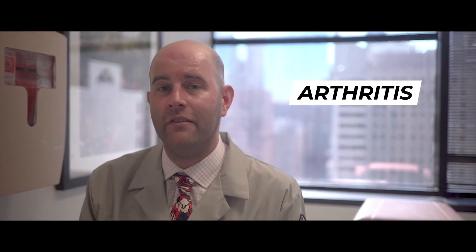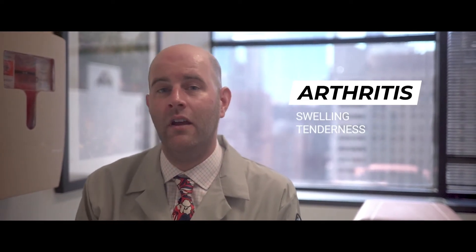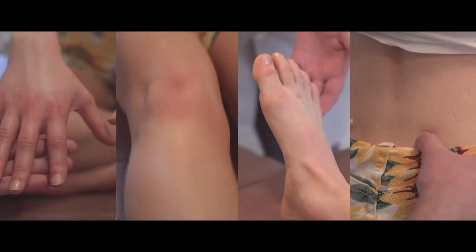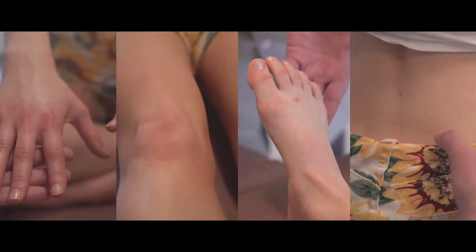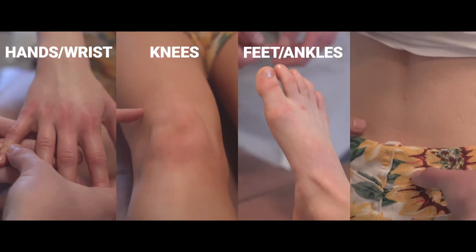Clinical exam findings of arthritis include swelling, tenderness to palpation, and limited range of motion. While looking at the skin, focus on six key joint areas: the hands and wrists, knees, feet and ankles, and spine.